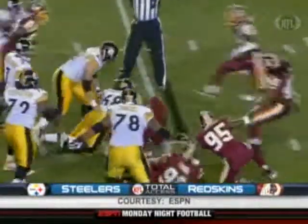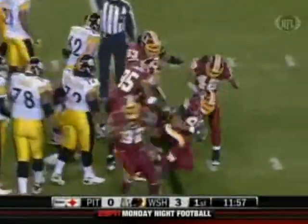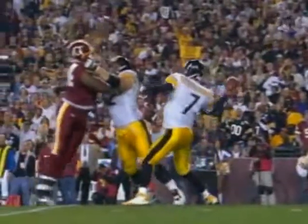Roethlisberger's pass is tipped by Andre Carter, picked up by Cornelius Griffin. The Redskins, though, couldn't capitalize — great field position but had to settle for another Sweezum field goal, up 6-0.